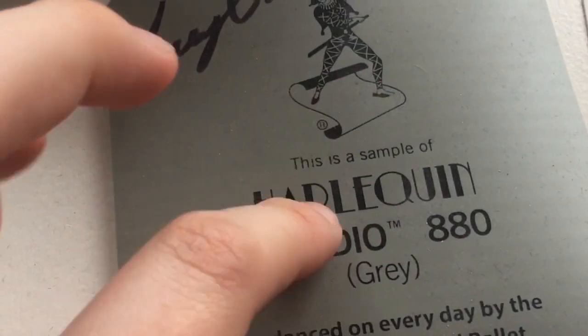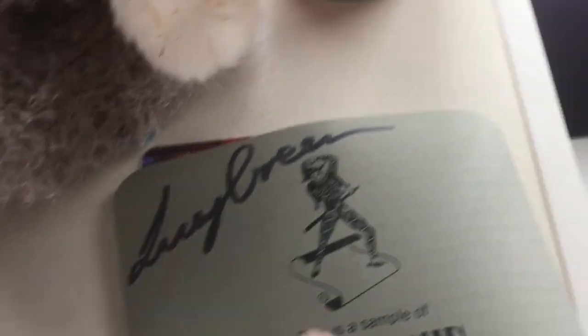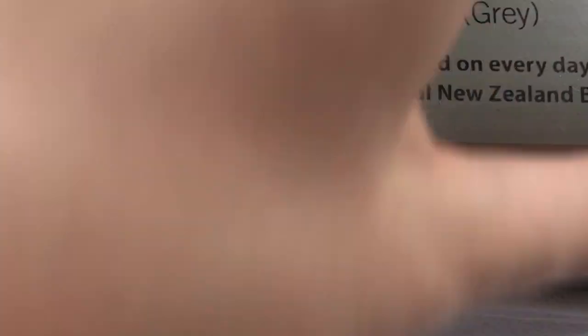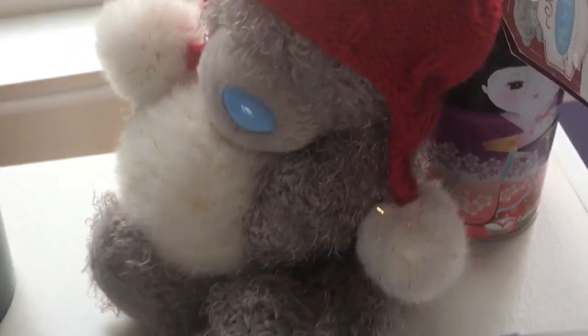This is a signed piece of the flooring from the Royal New Zealand Ballet — this is the piece of flooring here, and it's signed by my favourite dancer, Lucy Green. But she's left — I think she's gone back to Australia to do some more dancing, which sucks because she was my favourite.